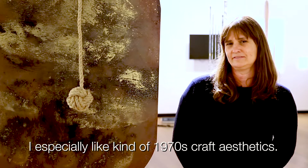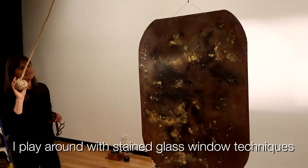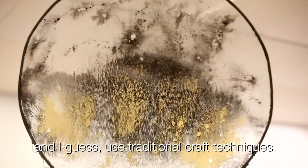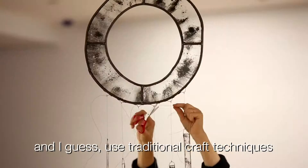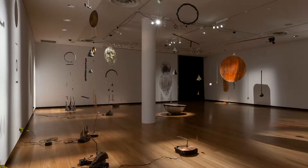I especially like kind of 1970s craft aesthetics. I play around with stained glass window techniques and copper foiling techniques and I guess use traditional craft techniques. So there's a real handmade quality to everything.